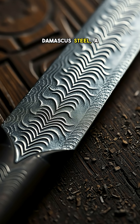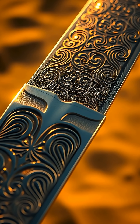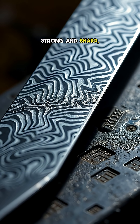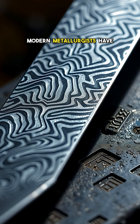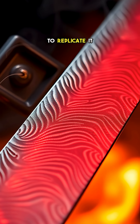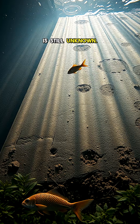Let's start with Damascus steel, a legendary metal used in Middle Eastern swords. It was incredibly strong and sharp, yet flexible enough to bend without breaking. Modern metallurgists have tried for decades to replicate it perfectly, but the exact technique used by ancient blacksmiths is still unknown.